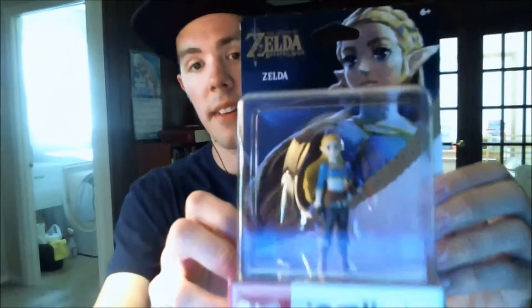I also got a new amiibo figure — Breath of the Wild Zelda. I'm happy that I have this.